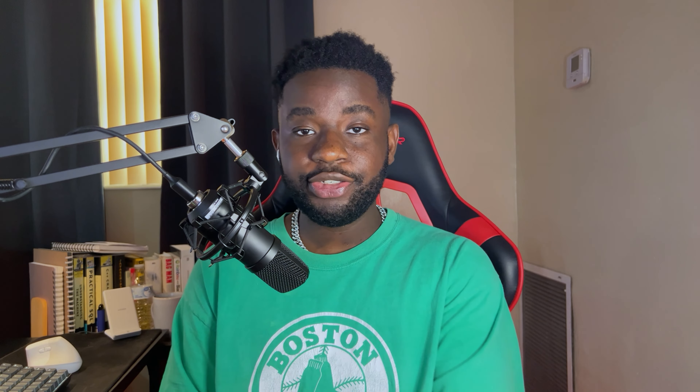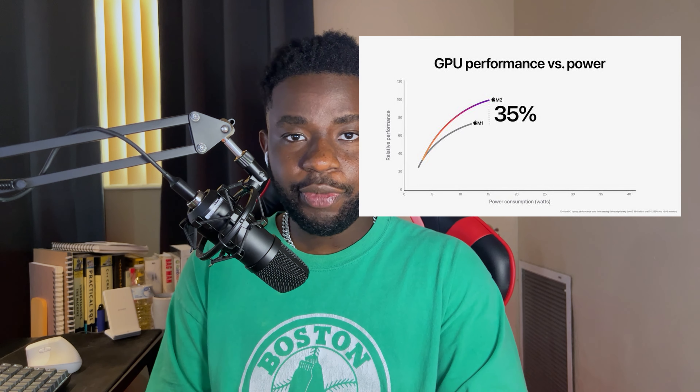It doesn't even need a fan because the M2 chip optimizes for efficiency. Apple's superiority in thermal regulation comes from the M2 chip's ability to have over 20 billion neural engines — equations and calculations happening per second. The M2 chip is 23% faster than the M1, which makes a big difference. People have done experiments comparing the M1 and M2 MacBook Air side by side.